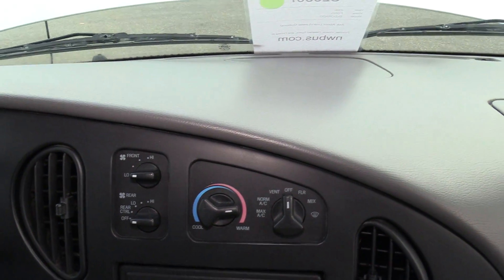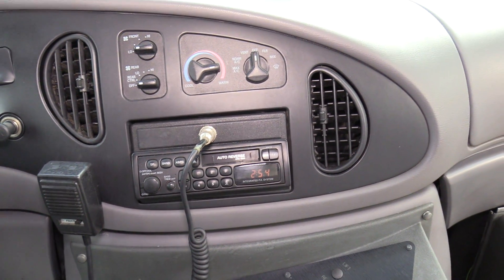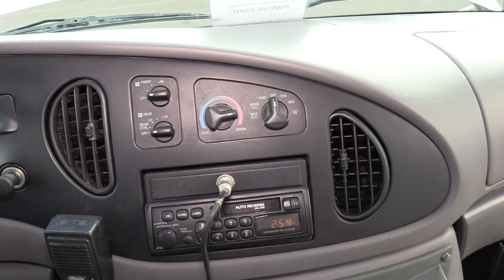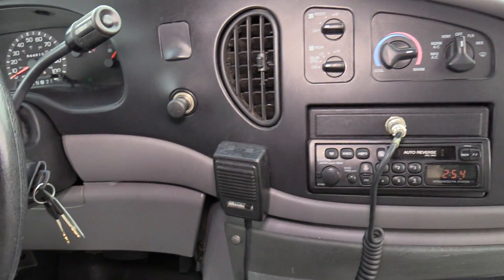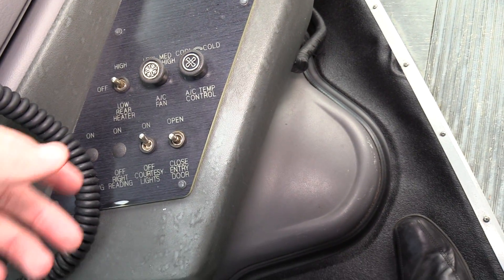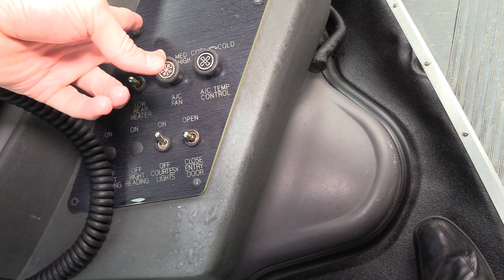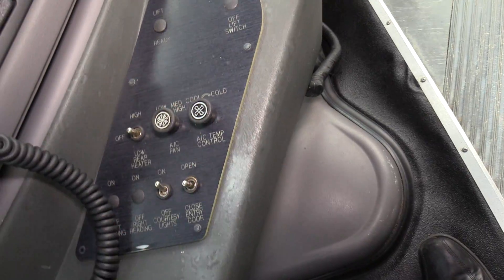Got your driver climate controls there. AM/FM/CD stereo with a cassette deck — pretty cool — and a PA as you can see. Got your driver bus controls here: open the door, the lights, the rear heater, rear AC, fan speed, and temp control.